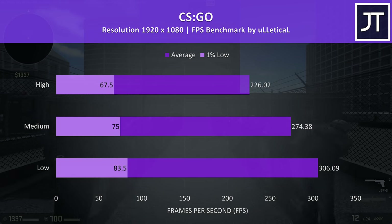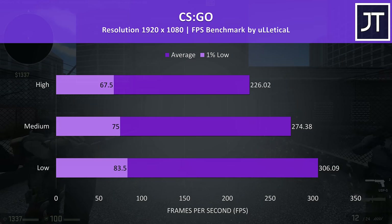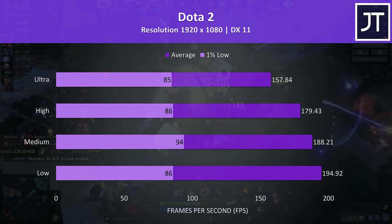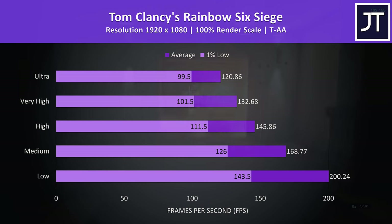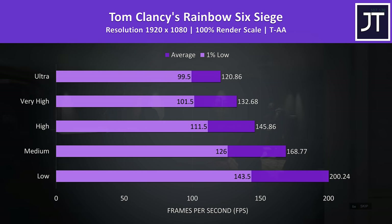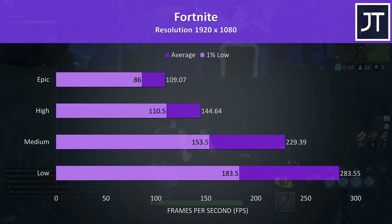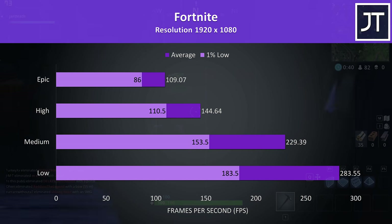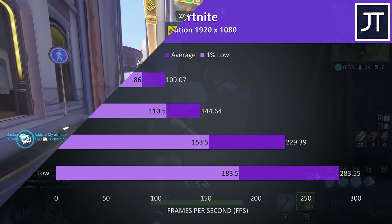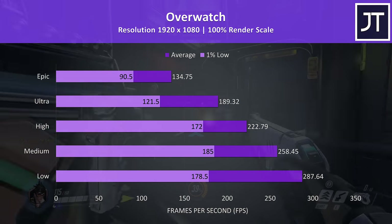CS:GO was tested using the Ulletical FPS benchmark, and like always high frame rates were possible — even maximum settings are giving us average FPS above the refresh rate of the 144Hz display. Dota 2 was tested in the middle lane with an average amount of action, with ultra settings still giving good average FPS to utilize the 144Hz display. Rainbow Six Siege was tested with the built-in benchmark; at maximum settings 120 FPS averages were reached with around 100 for the 1% low, with 200 FPS just reached at low. Fortnite was tested using the replay feature with over 100 FPS at epic settings, while Overwatch even at epic settings was playing well with average FPS not too far behind the screen's refresh rate.